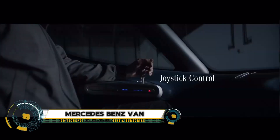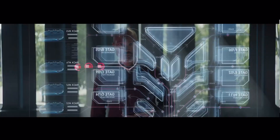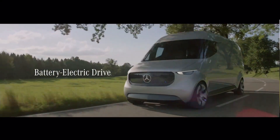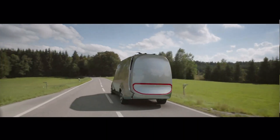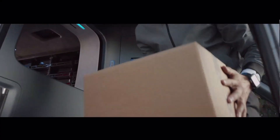The Mercedes-Benz Vision Van is a revolutionary concept designed to transform urban logistics with advanced technology. Featuring a fully automated cargo space and integrated drones for autonomous deliveries, this electric van ensures efficient, emission-free transportation. It boasts a 75-kilowatt electric drive system with a range of up to 270 kilometers and offers state-of-the-art joystick control for ease of use.